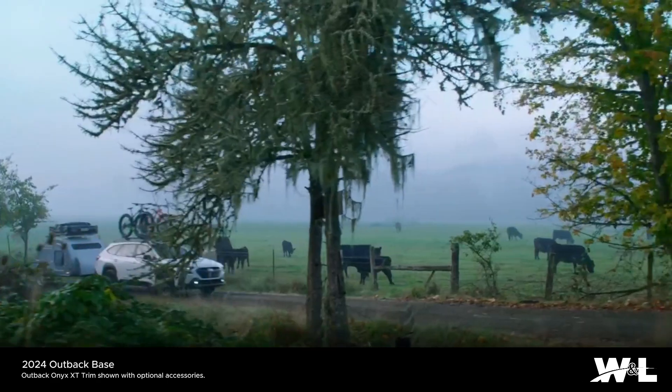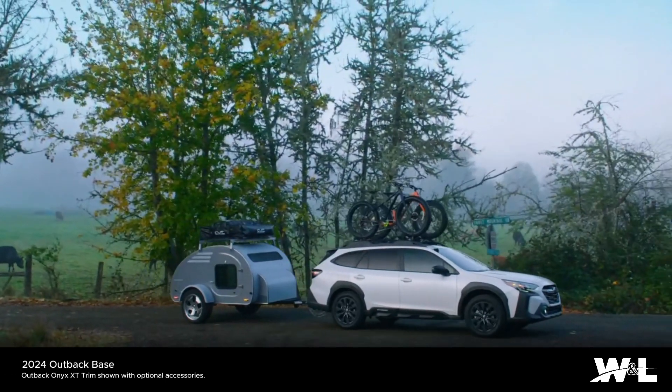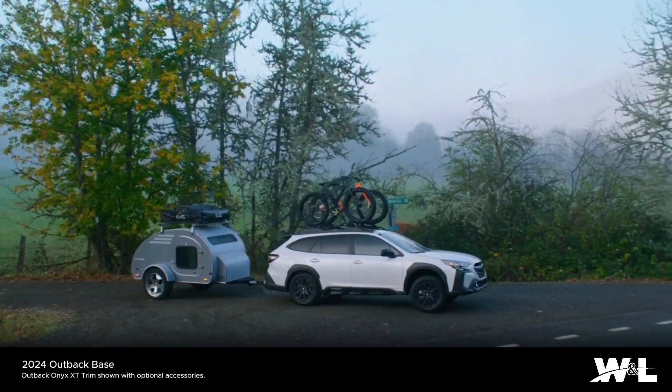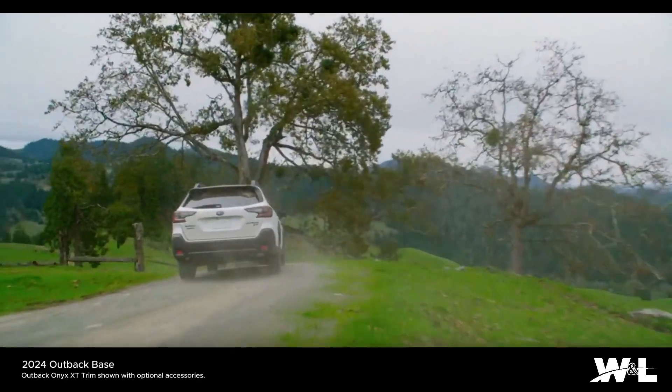With standard Subaru symmetrical all-wheel drive, 8.7 inches of ground clearance, and a 182-horsepower direct-injection Subaru boxer engine, the Outback is designed for peace of mind on long drives.